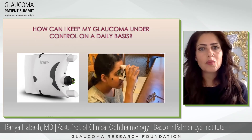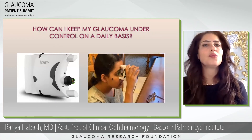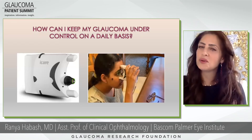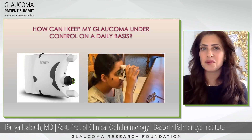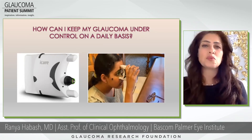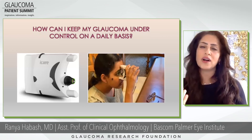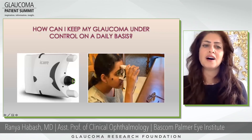Patient question from Carolyn Edward: How can I keep my glaucoma under control on a daily basis? This is very top of mind when we talk about remote physiologic monitoring or remote patient monitoring. Why is it that you can only get your pressure checked when you go in to see your doctor? There is now an easier way — patients can check themselves at home and send us the results so we can always see your eye pressures, not just when you come into the office. This is an example: an iCare tonometer.